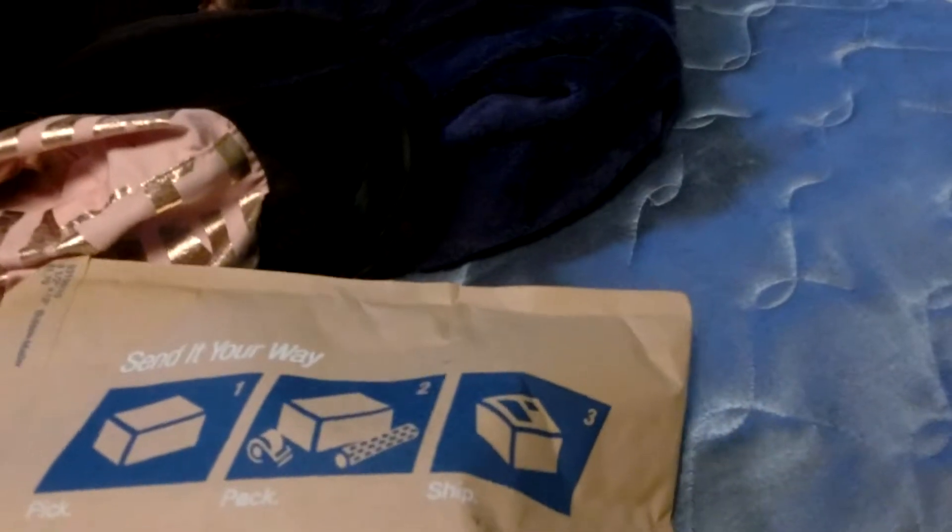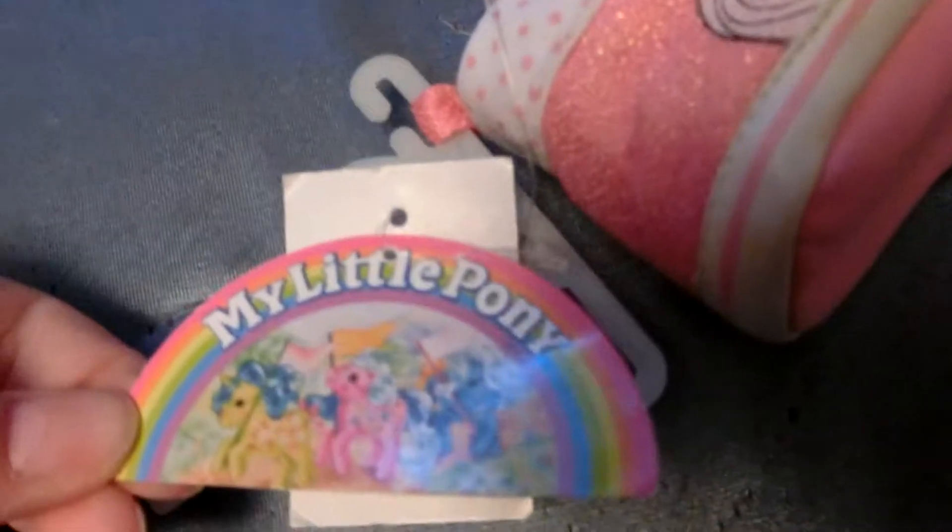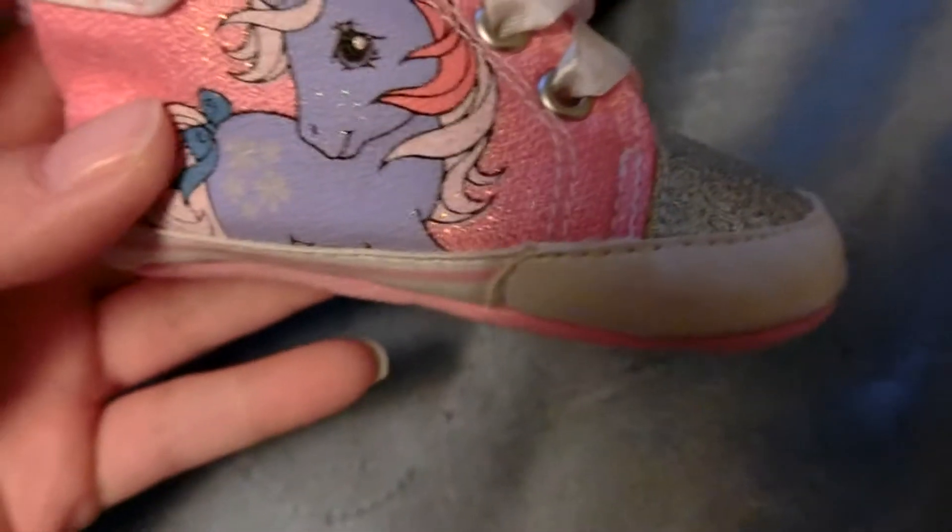I'm going to do an unpackaging of this. This is something I got on Facebook Marketplace. So we look inside. These are just the cutest little Milo Pony sneakers. I got this on Facebook Marketplace for $5.